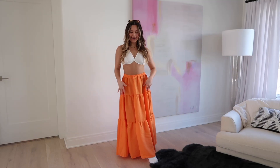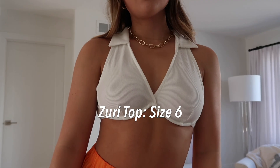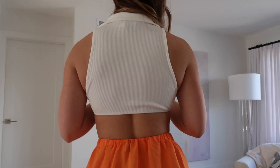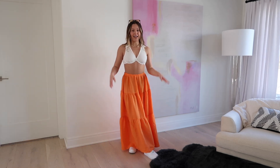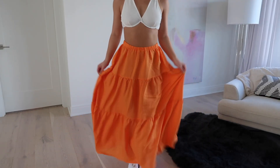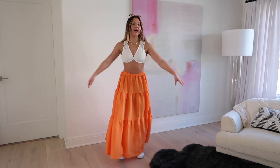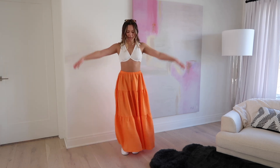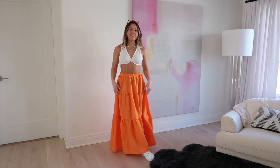Starting with outfit number one, which is pretty much entirely Princess Polly — this just makes me feel like I belong on the beach. First, there's this cute little underwire bra top with a fun collar detail in white. It's such a good basic you can mix and match with anything, and it's perfect for the heat. Then my favorite piece of the entire haul: this orange maxi skirt, also from Princess Polly — I got it in a size 6, probably could have done a 4, but it's so flowy. My favorite way to style maxi skirts is with tennis shoes to keep it casual — I have these little Air Force Ones on.